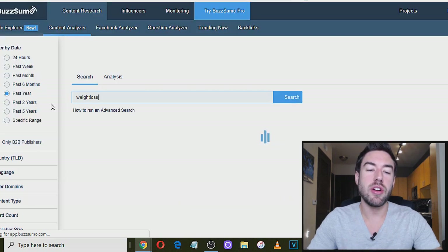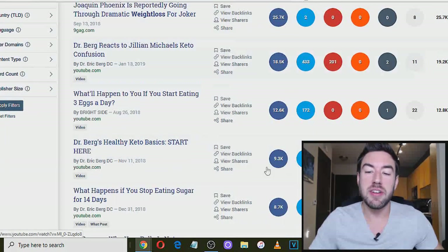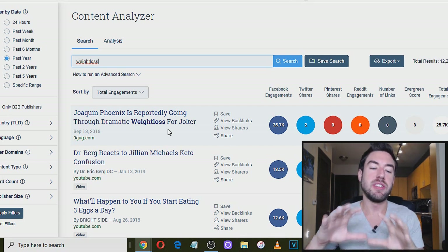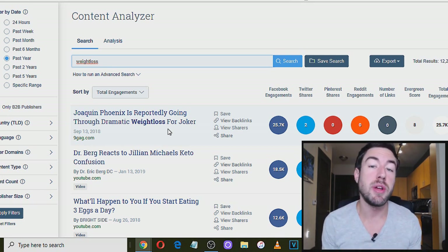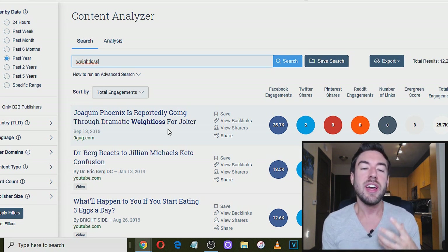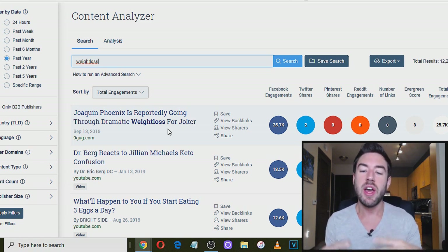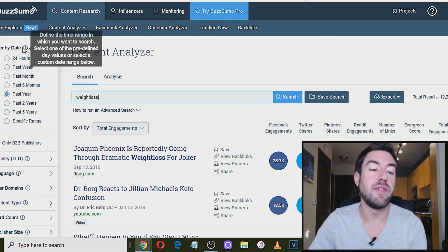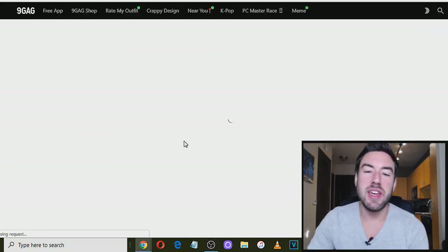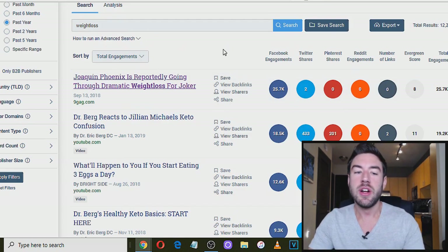For example, if I type in 'weight loss' and hit enter, you're going to see the top articles filtered by date. These are the top articles that have to do with weight loss — or whatever topic you type in — ranked by social shares and most engaged. So you can actually find content posted recently that has to do with the niche you're promoting products in. You can find winning content ideas, go to articles that are already proven to work, read over them, put them in your own words, or curate other people's articles together into one main article or video.